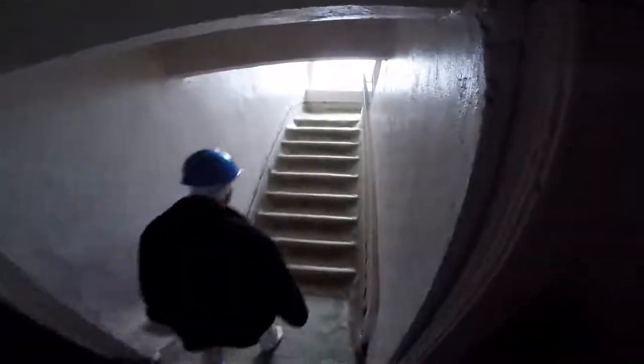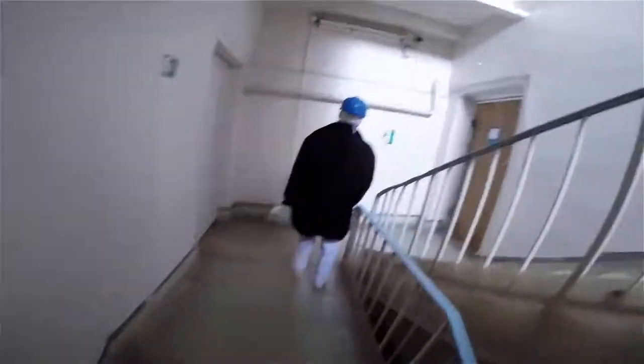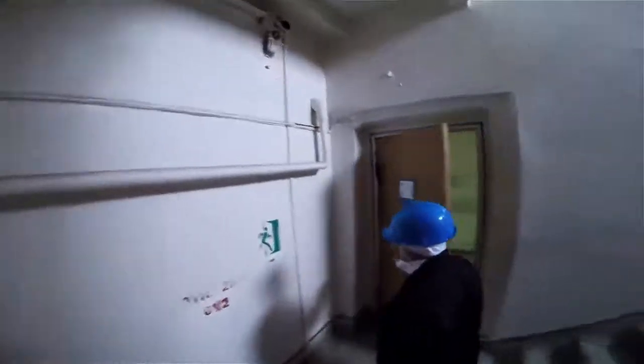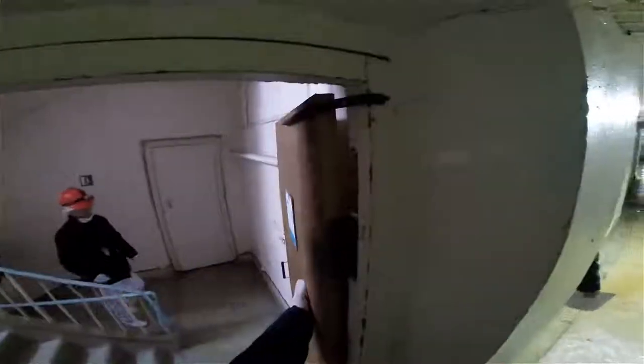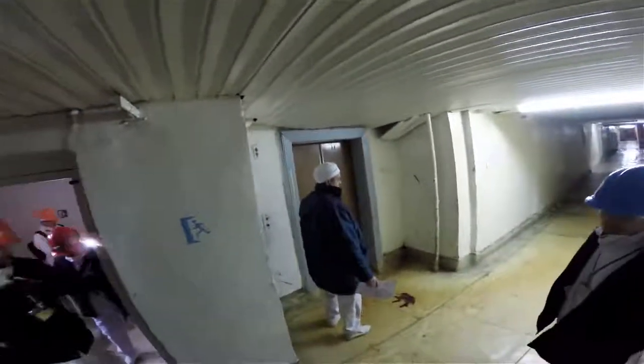So we'll work our way up this stairwell to the 20-meter elevation and get off there to visit the central hall. This is our escort here, Stanislav Shekstilo, a long-term employee in the information department at JNPP. He's been here since the days when this was an operational nuclear power plant. We frustrate him sometimes, asking to do things like visit the Elephant's Foot.